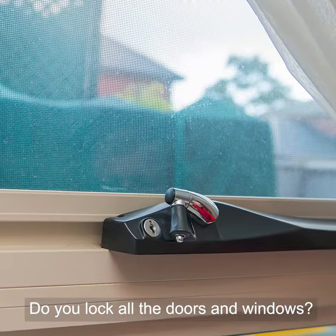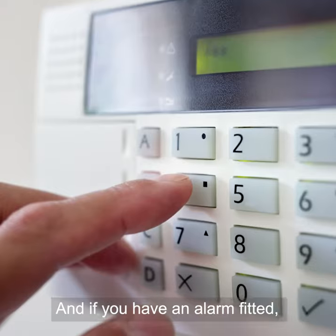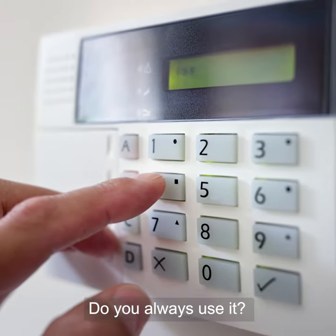When you're outside in the yard, do you lock all the doors and windows? And if you have an alarm fitted, do you always use it?